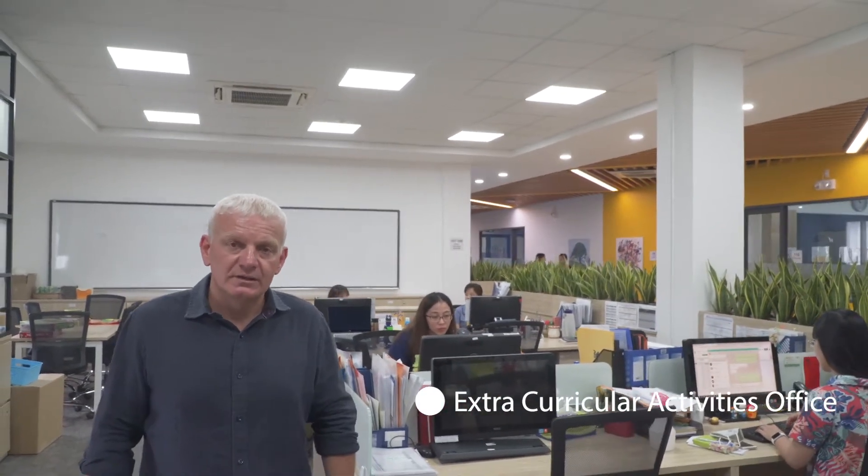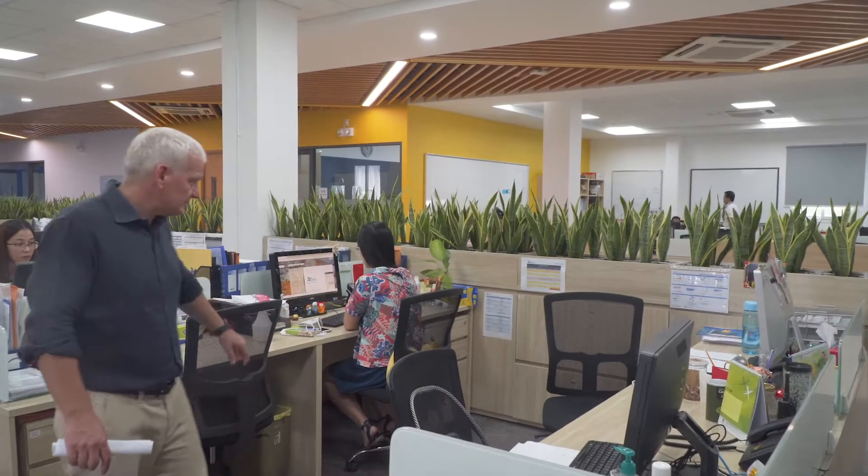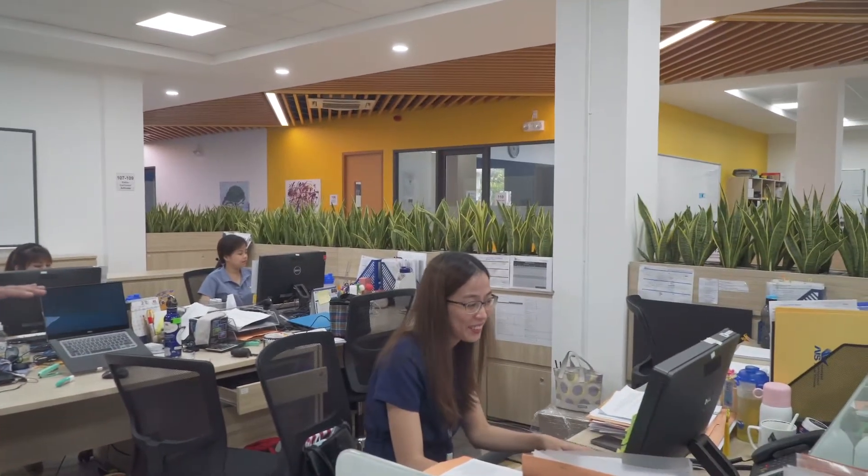Welcome to the ECA office. This is where we organize and execute all activities which happen outside of the curriculum area — this is our area for sports and after school activities. Miss Tam here is in charge of child protection as well as health and safety. In this area we have procurement, and this is where all of our trips and excursions are booked and planned out. These two staff members handle all of the ASA buses and changes each day.